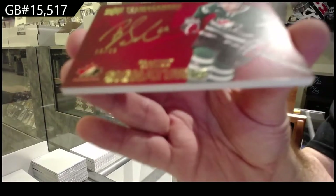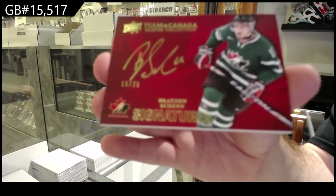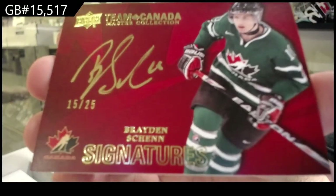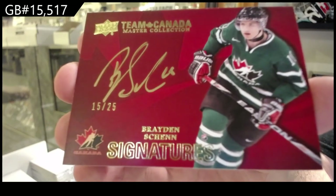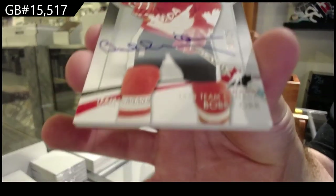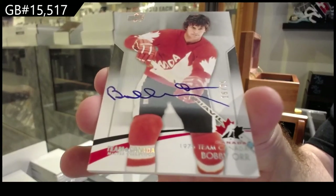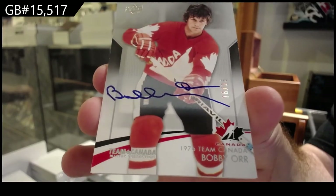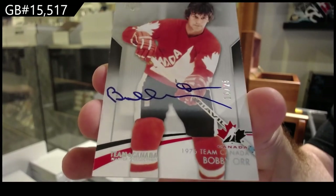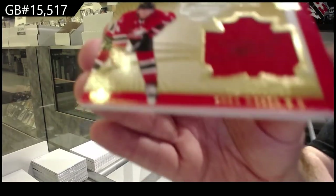Number 25 — Braden Holtby. We've got number 25, Bobby Orr. Number 25, Bobby Orr again. This is a really good box. Winning standard jersey auto to 25 — Shea Weber.